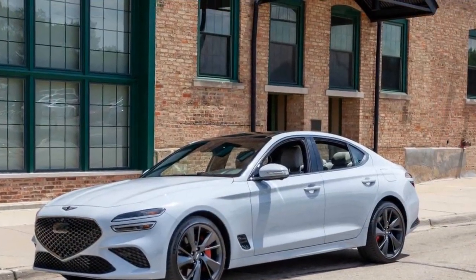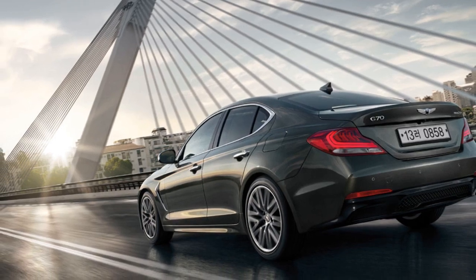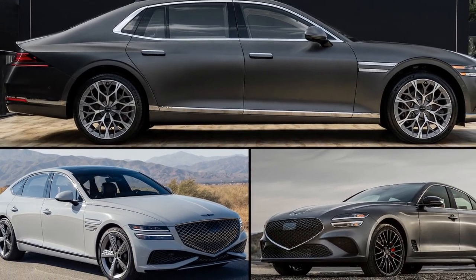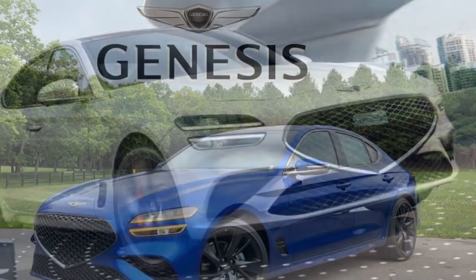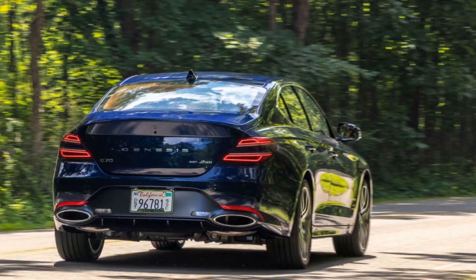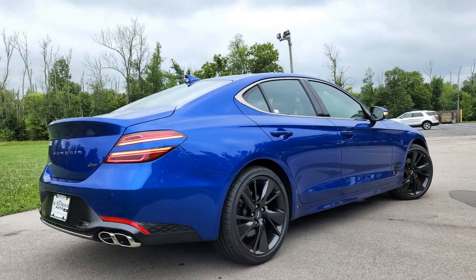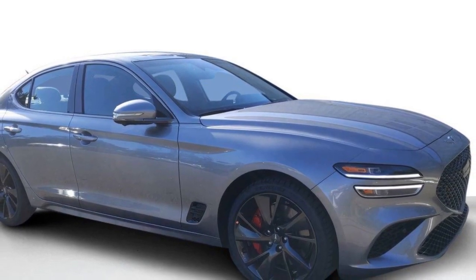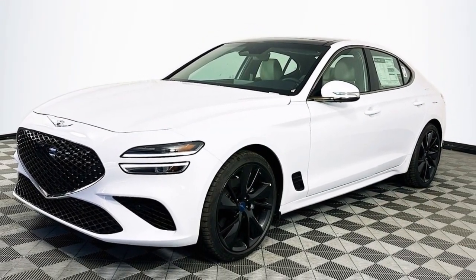Reliability. 1. Genesis Warranty: Genesis offers an impressive warranty package for the G70, which includes a five-year/60,000-mile basic warranty and a 10-year/100,000-mile powertrain warranty. This extensive coverage demonstrates the brand's confidence in the vehicle's reliability. 2. High-Quality Engineering: Genesis, as a luxury arm of Hyundai, has a reputation for high-quality engineering. Their vehicles are built with meticulous attention to detail and have proven to be reliable over time. 3. Regular Maintenance: As with any vehicle, regular maintenance is crucial to ensuring long-term reliability. Sticking to the manufacturer's recommended service schedule can help keep the G70 in optimal condition. 4. User Feedback: Owner reviews and ratings can provide insights into how the G70 performs over time in terms of real-world reliability.